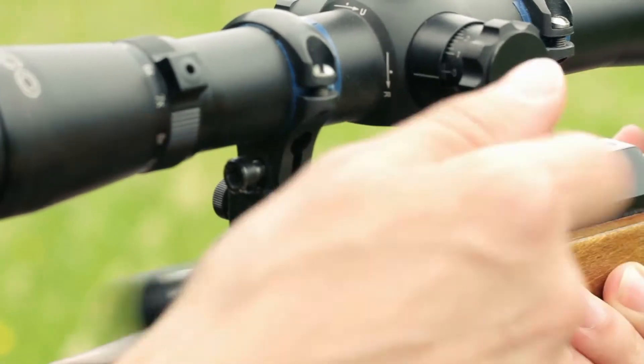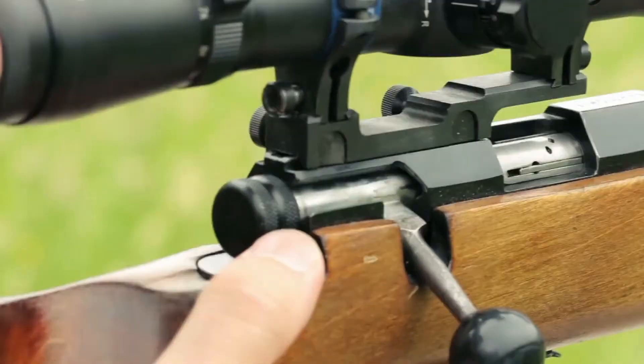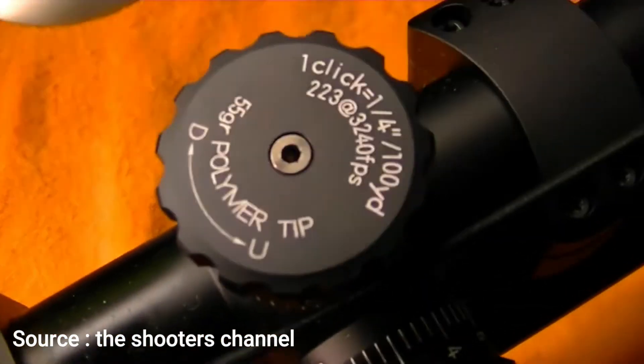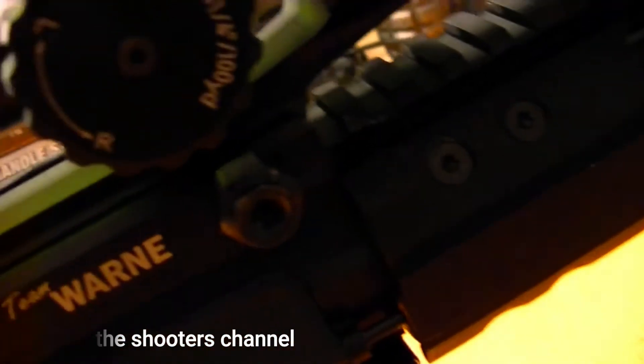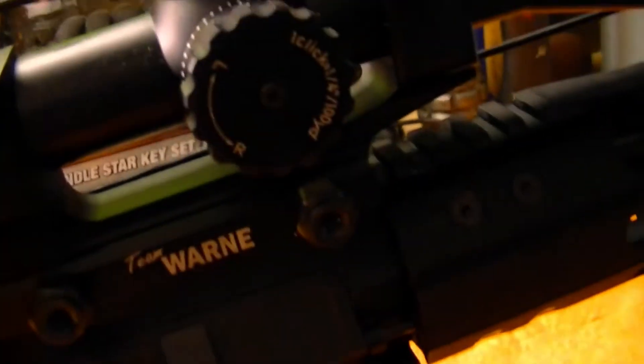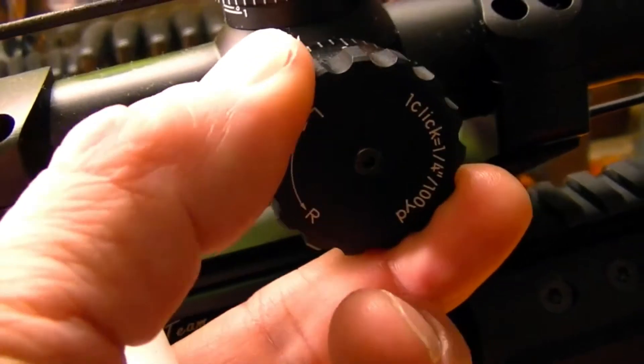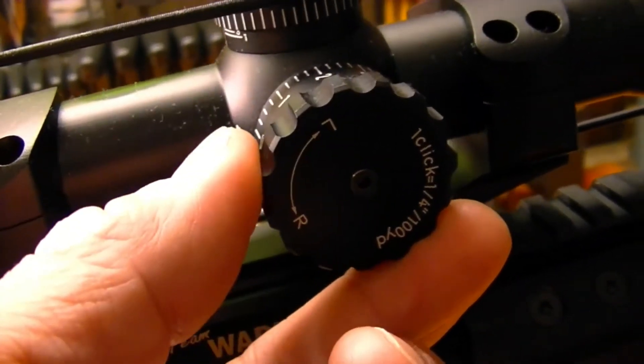Modern sniper rifles have made it convenient by automating this process with an elevation knob that allows you to adjust for how high or low the firearm will shoot. As you turn this knob for adjustment, it will have clicks, which are referred to as the minute of angle, or MOA.